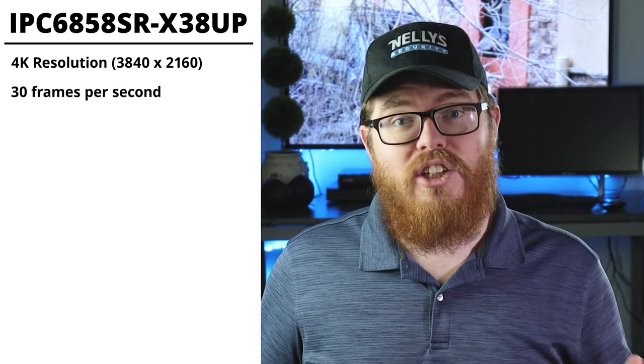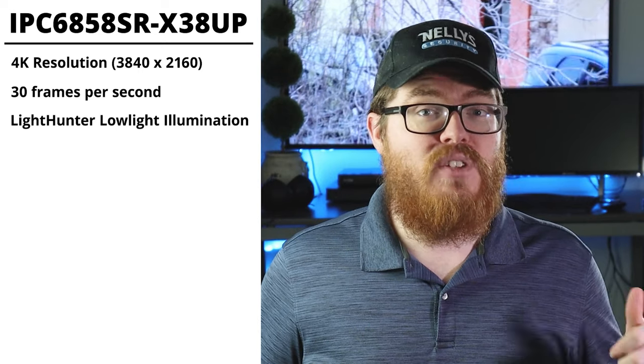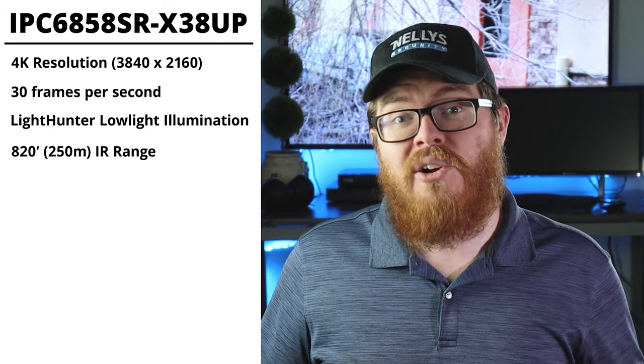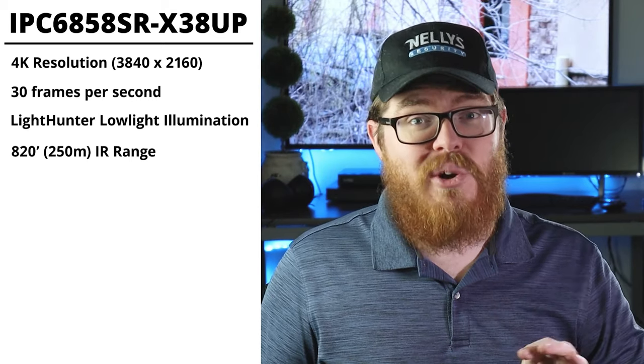This camera has light hunter illumination technology, which means it's going to do exceptionally well in lower light scenarios. You're going to get crisper footage — it's not going to be as grainy or as noisy. Our office is right off of a busy street with lots of street lights, and this light hunter illumination is enough to keep this camera in full color 24/7 just because of all the ambient light. However, if you're installing this in a place that doesn't have much ambient light, that's okay because of the 820 foot IR range on this camera.